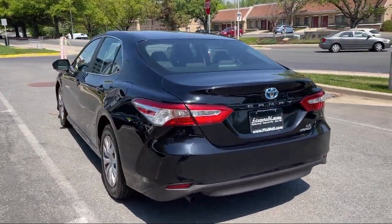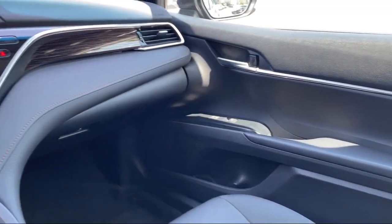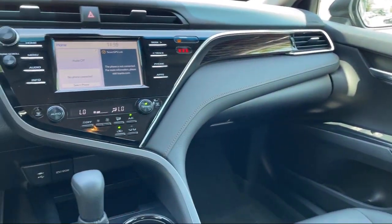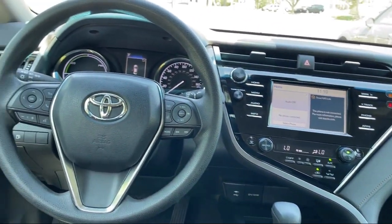Emergency rear locking retractors, pre-collision warning system pedestrian detection, braking assist, folding split rear seat, and has less than 45,000 miles on the odometer.